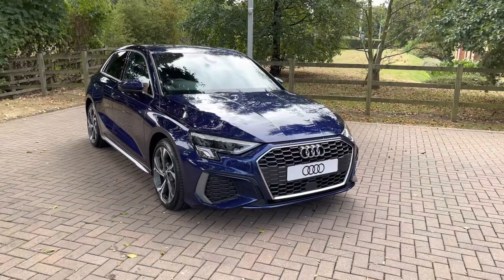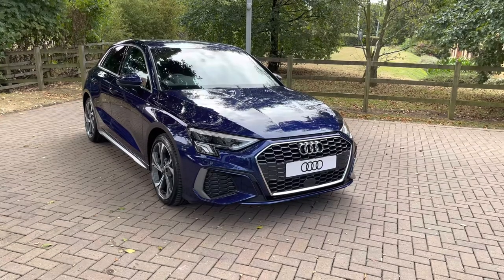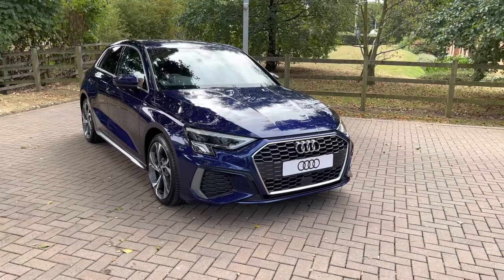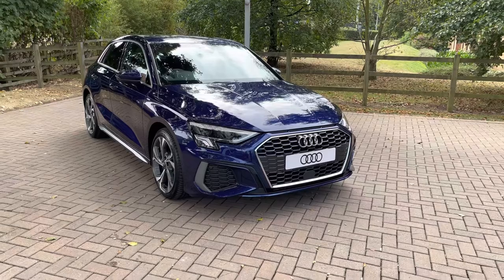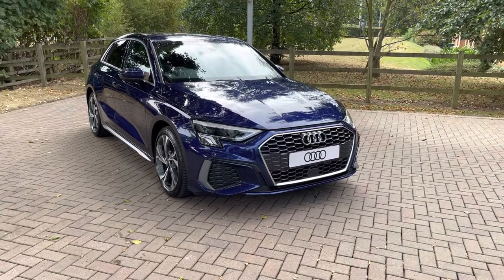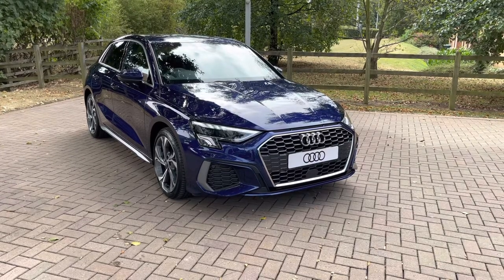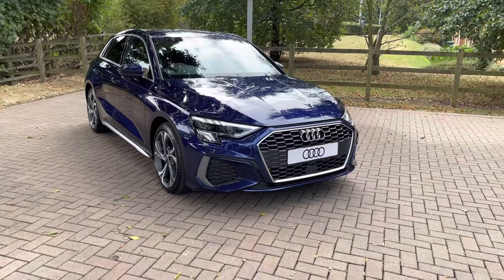Welcome to Stafford Audi. Today I'd like to show you this brand new Audi A3 2.0-litre TDI 35 S-Line Sportback S-Tronic in Navara blue metallic paintwork. As a brand new vehicle, this car does come with a manufacturer's 3 years warranty and 3 years roadside assistance. For more information, contact us now on 01785 899 417.